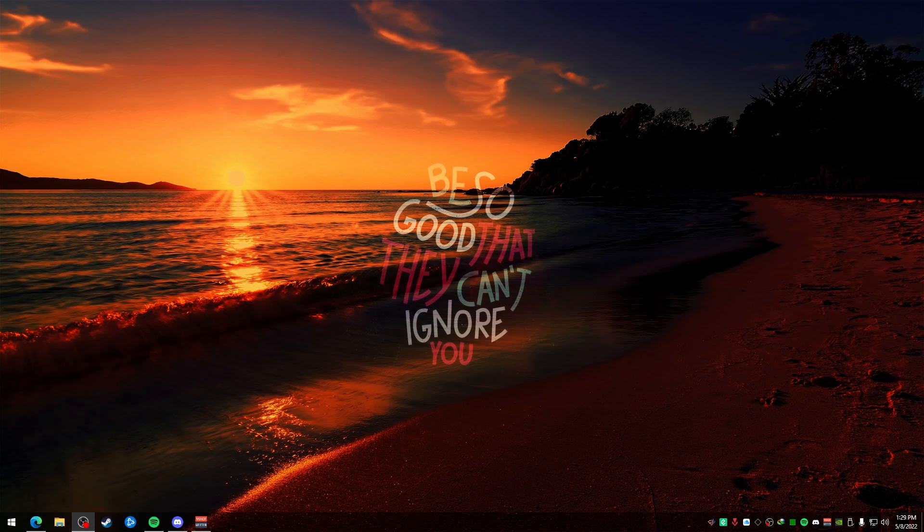Now, if you don't know what Airbnb is, essentially it is kind of like a hotel where you rent out a place for a vacation period — like a couple of days, a week, a couple of weeks, maybe even a month or for the summer or something like that. You pretty much rent a house and live in it for a certain period of time, kind of like a hotel.